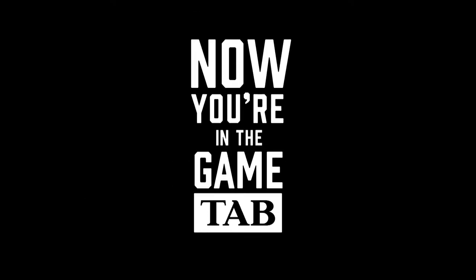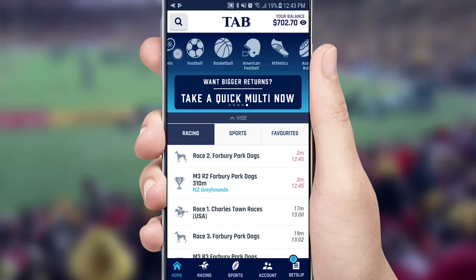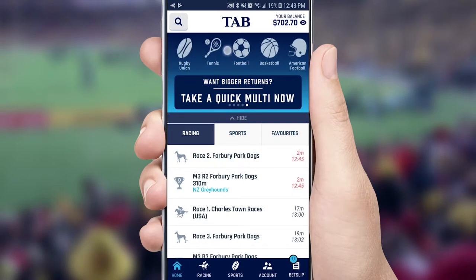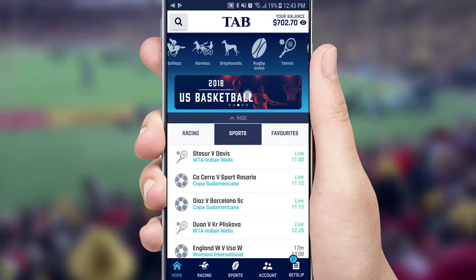Whether you're at the game, out and about, or at home, bet on all your favourite sports and racing with the TAB mobile app. With your favourites and next-to-go events front and centre, you'll also find our latest promotions and specials at the top of the screen.